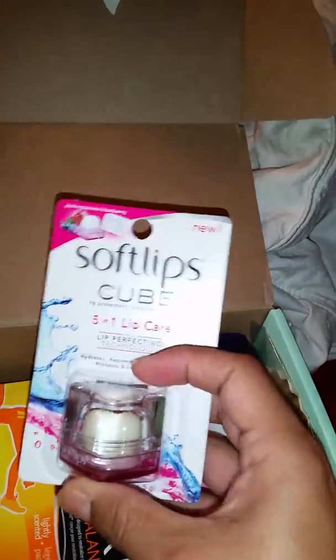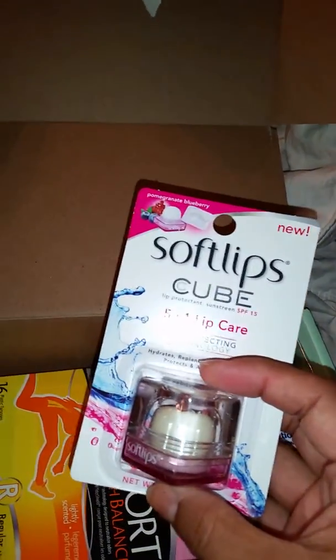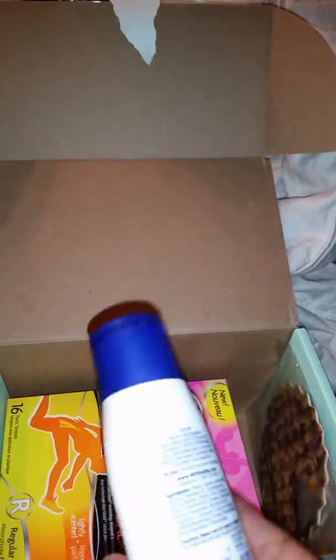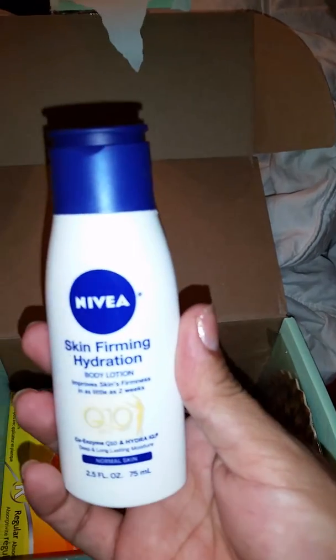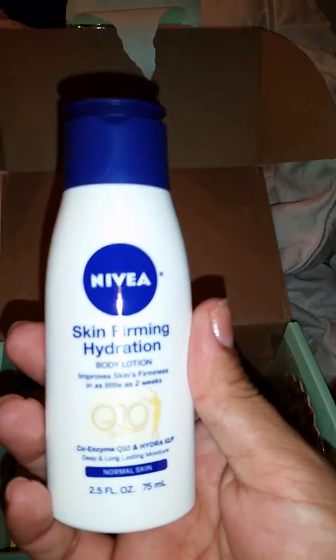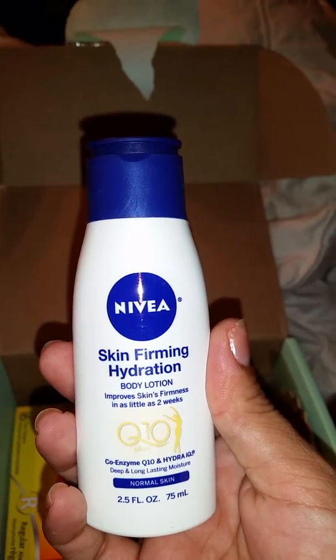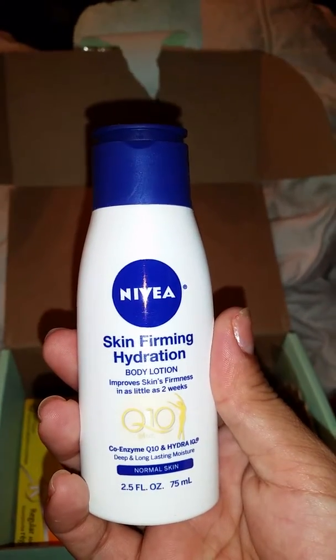Next we're gonna check out the Soft Lips cube 5-in-1 lip care — hydrates, replenishes, soothes, protects, and adds shine. We also have the Nivea skin firming hydration body lotion. I need this — it improves skin's firmness in as little as two weeks.